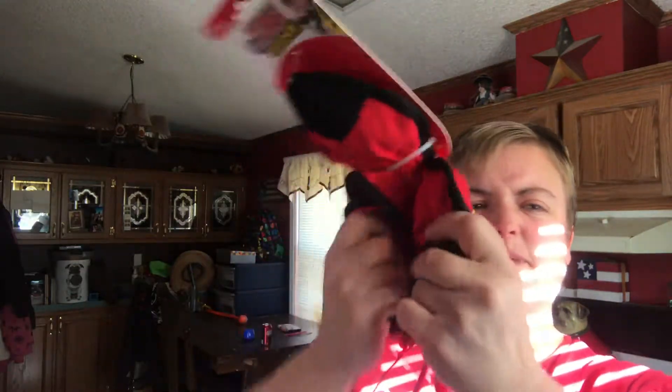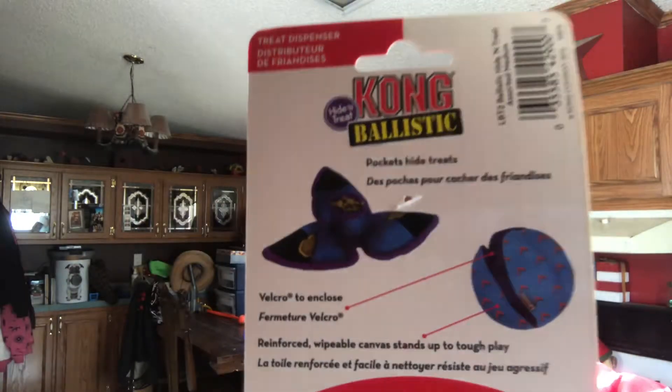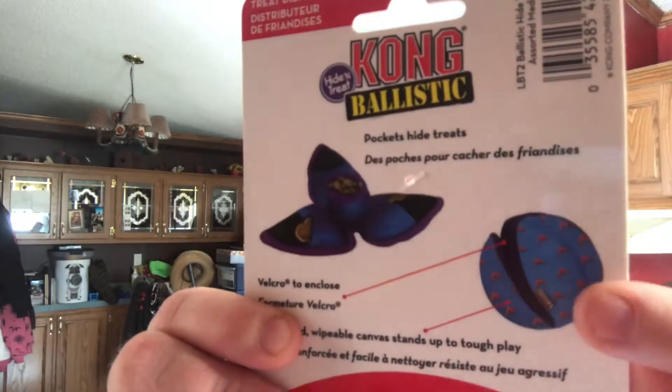The next toy is by Kong Ballistic. I'm going to set this box down. So it opens up — if you look at the illustration on the back, it can either be opened up or folded up like a ball, and you hide a treat inside of the ball part once it's folded up. That's pretty cool.